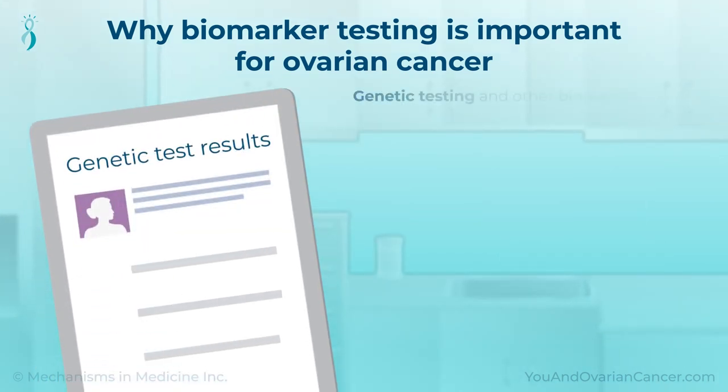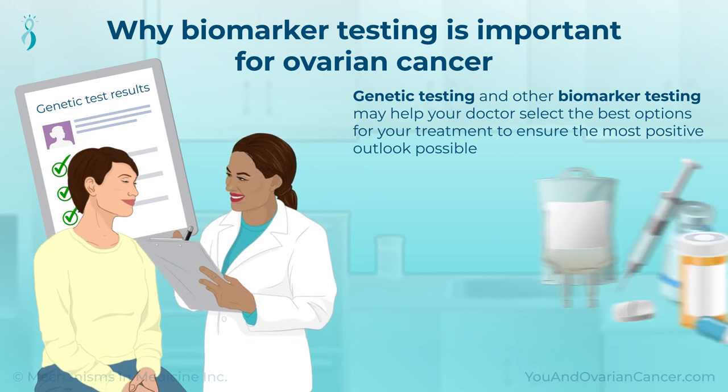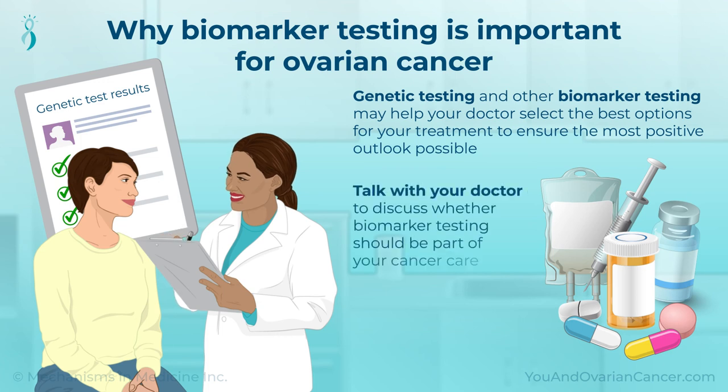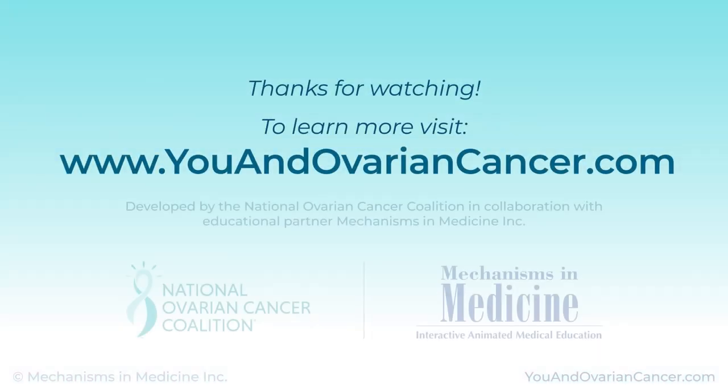The results of genetic testing and other biomarker testing may help your doctor select the best options for your treatment to ensure the most positive outlook possible. Talk with your doctor to discuss whether biomarker testing should be part of your cancer care.